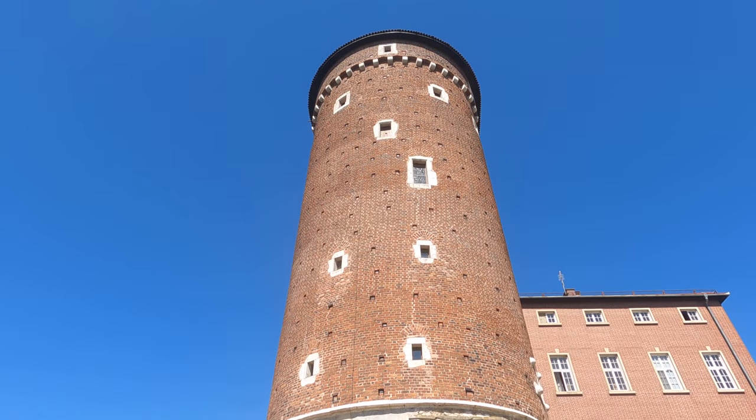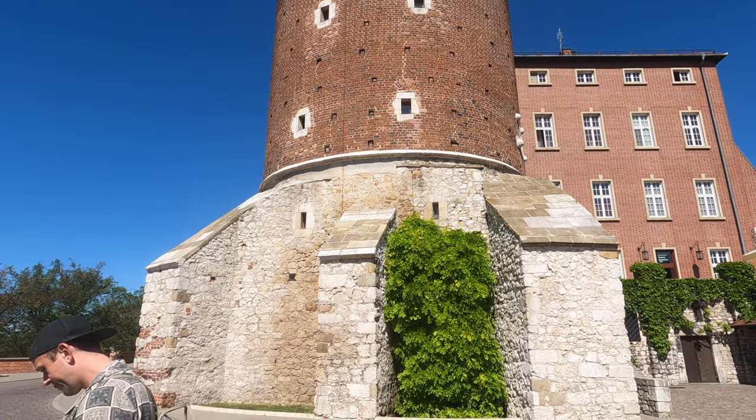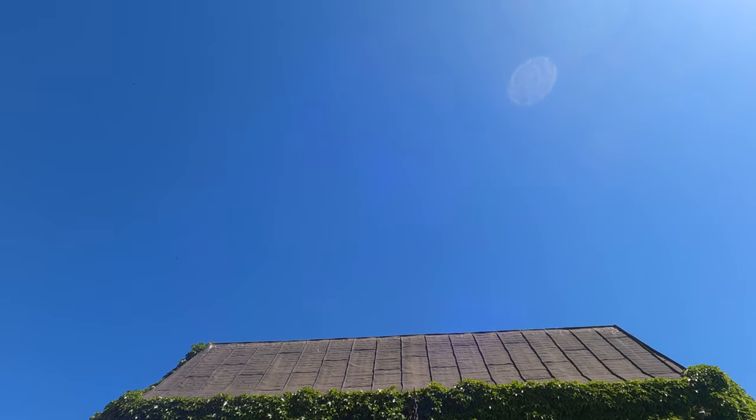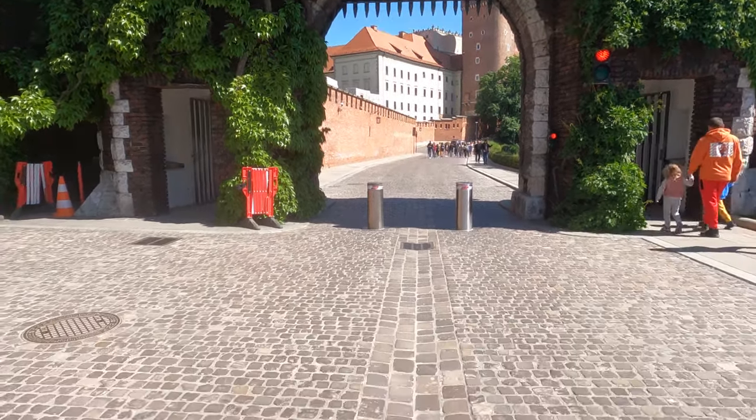Apparently this was one of the very first UNESCO World Heritage Sites, which is really interesting. All of the travel we've done over the last year through Europe and Mexico and places like that, we saw a lot of UNESCO World Heritage Sites — but this is one of the very first ones, so wow, we're excited to be here.